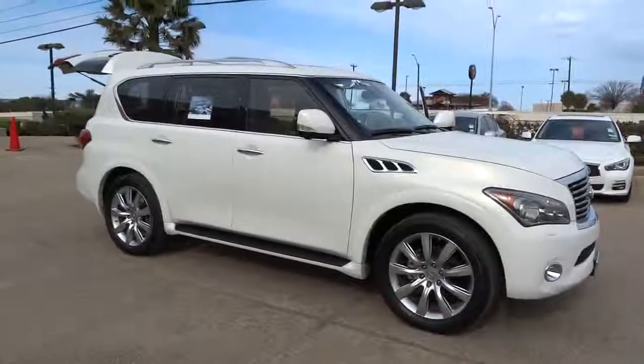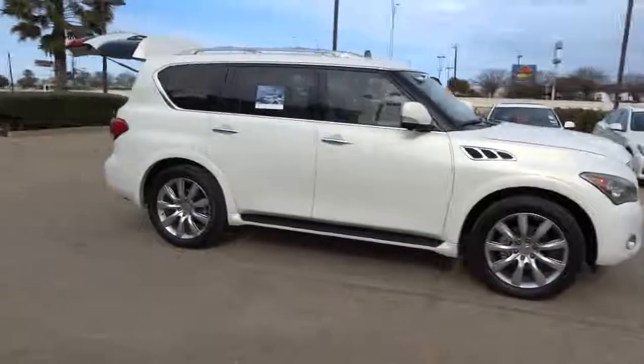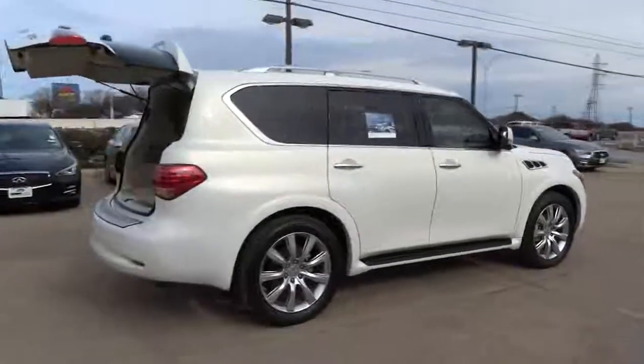The 2012 Infiniti QX56 — a uniquely personal expression of style. Jealously comes standard, and is priced below $55,000.